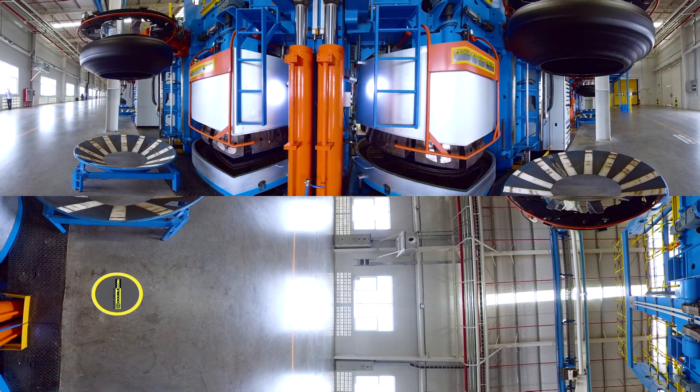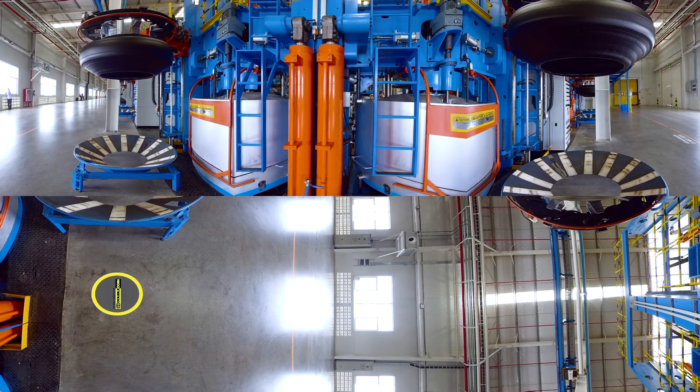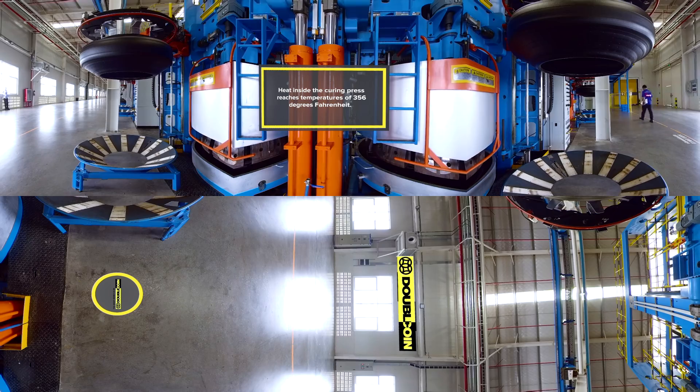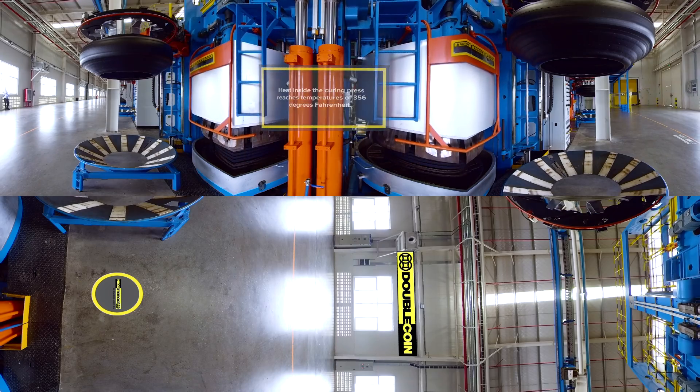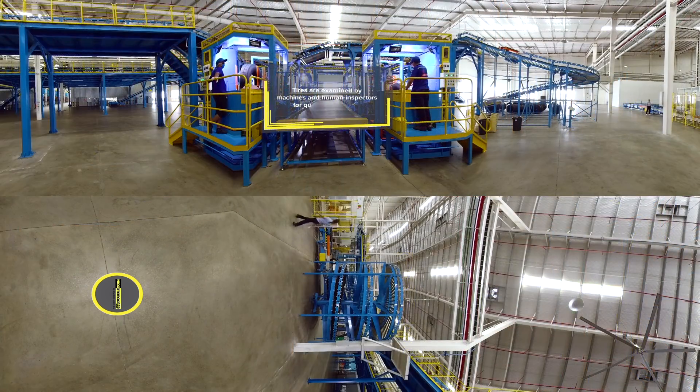The green tire is inserted into the curing press as a cartridge. In the curing press, great heat and pressure are applied to the green tire to form the tire's final shape and tread pattern. The fully formed tire is sent on to be inspected for uniformity, balance, symmetry, and overall quality.